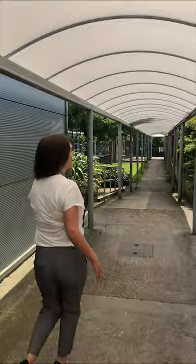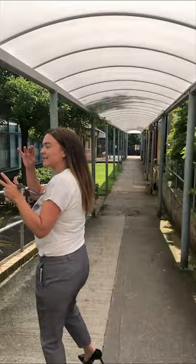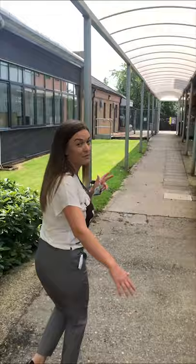As we walk down here you'll see there are lots of different entrances — it's a bit of a crystal maze — but you'll definitely find your way around when you get here. There are entrances that will take you through various parts of the college.